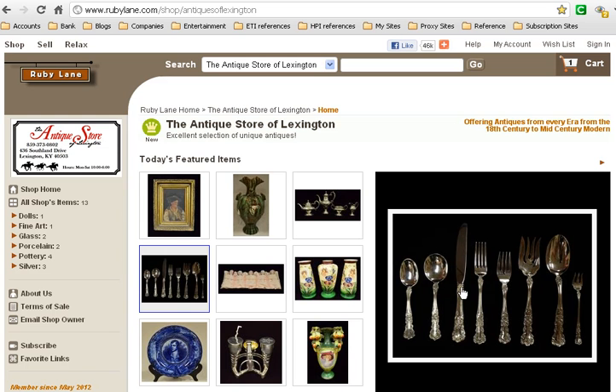The online store — you just go to rubylane.com and then just look for the Antique Store of Lexington, and you'll be taken to this site.